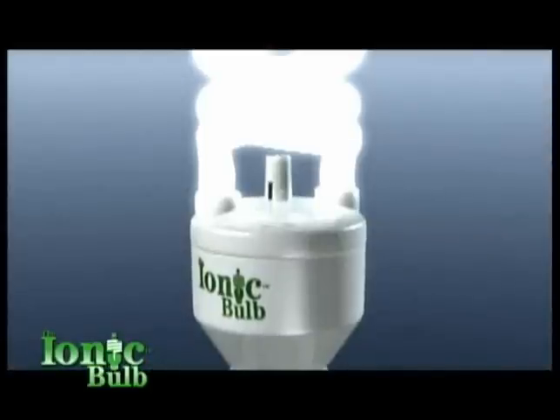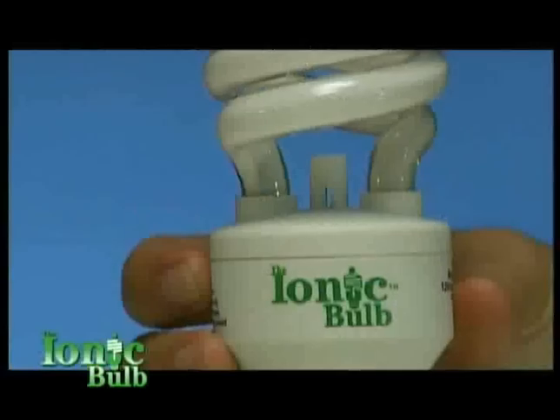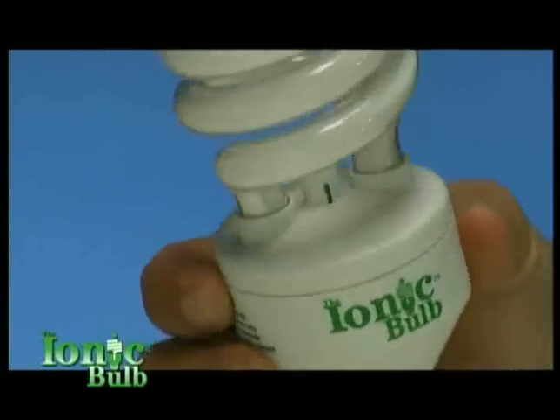It combines two high-tech solutions into one. First, it's an energy-saving CFL light bulb that lasts as long as 10 ordinary bulbs. But it also contains a powerful air purifier.